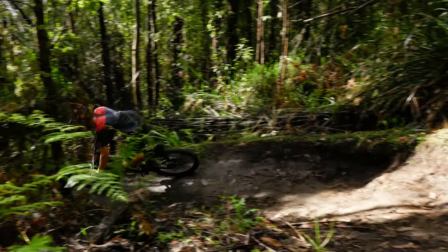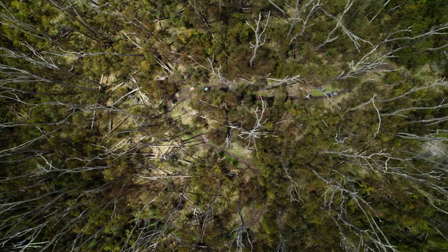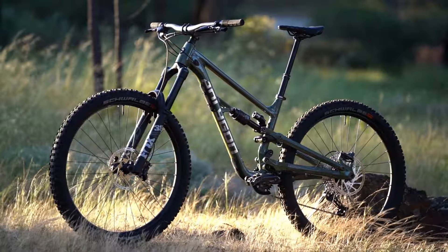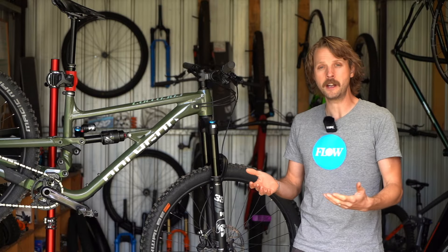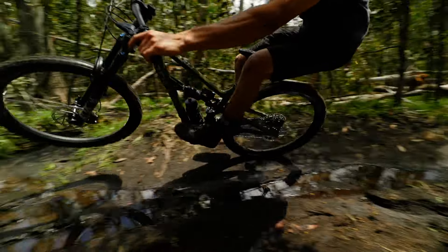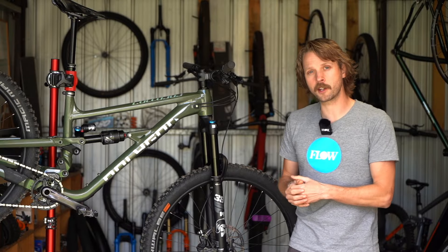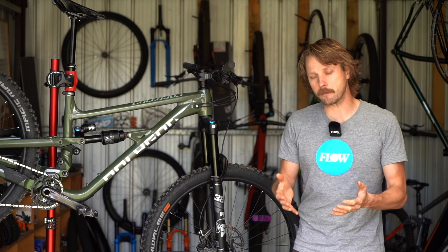As for the downsides, you do notice the weight when riding the Colossus across flatter terrain. Sure it pedals well but there's a lot of effort required to get that mass moving. It's not particularly playful or poppy, which isn't helped by those huge 2.6 inch tyres — a curious spec choice given that most enduro bikes come with 2.3 to 2.5 inch tyres. The stock Magic Marys do offer loads of damping and grip which will inspire confidence for less experienced riders, but for skilled racers fitting a narrower set of tyres will help lower rolling resistance while also improving handling and steering precision.